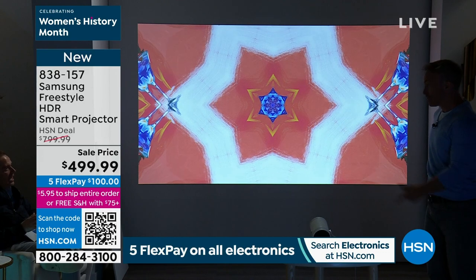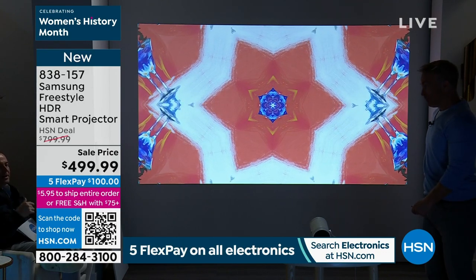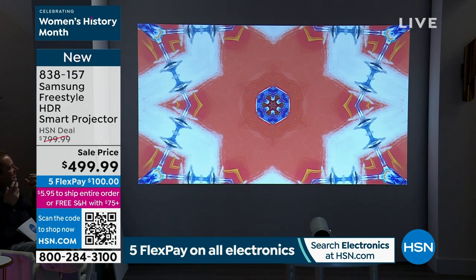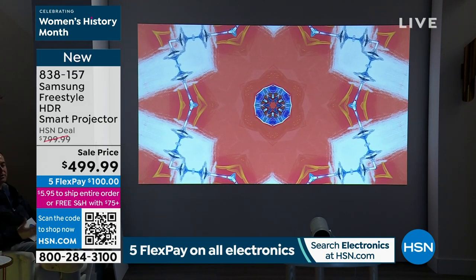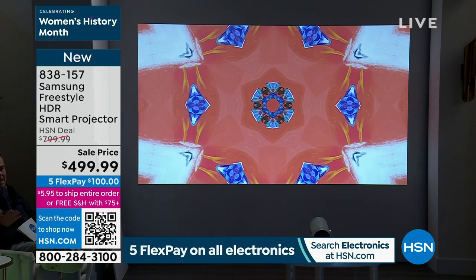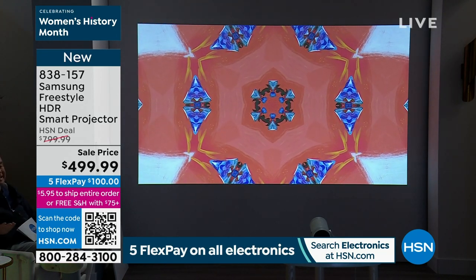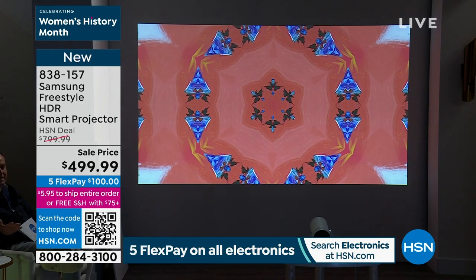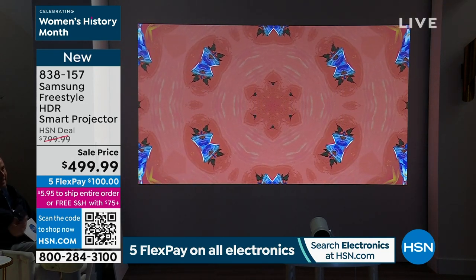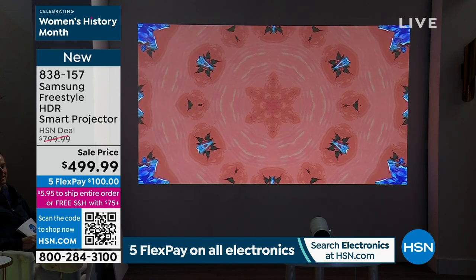The quality is sensational — it's what you would expect for an $800 projector. Except you're not paying $800: you're getting it for $499.99. It's an $800 projector at $499 — a tremendous value.